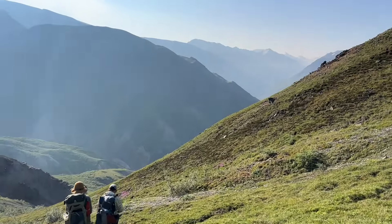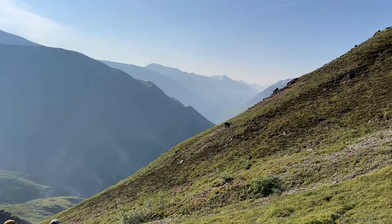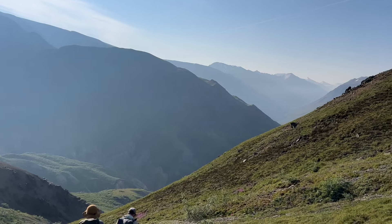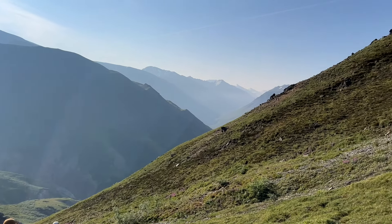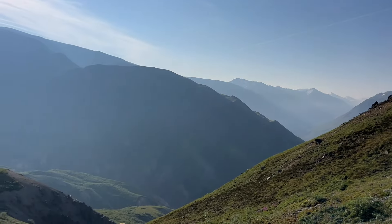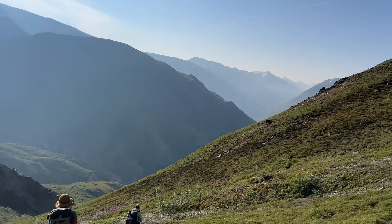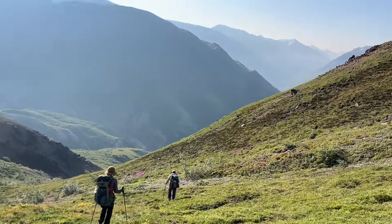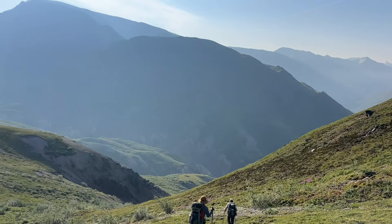We are starting our morning hike. Pierre's doing some serious navigation. It's just so big, so stunningly beautiful. Beautiful day. Wildflowers among the grass — just amazing.